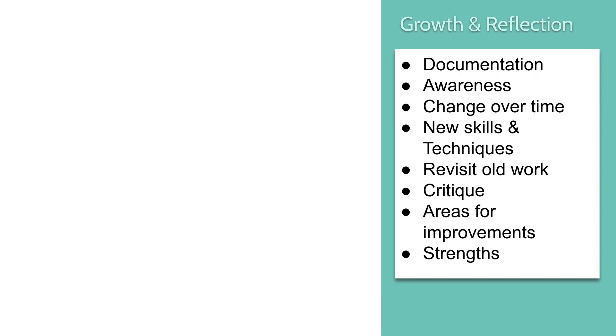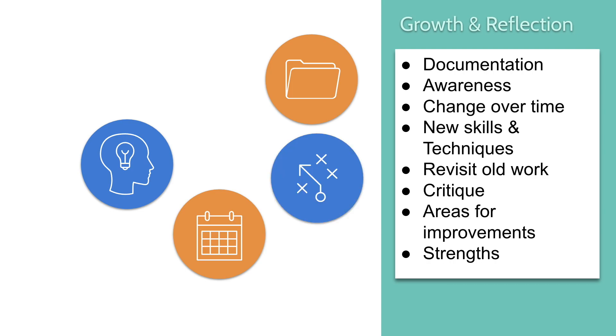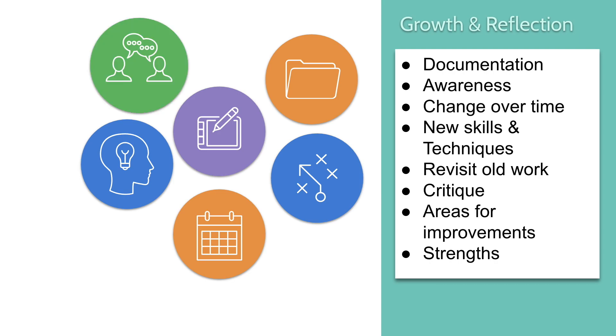Next, we're going to talk about growth and reflection — the ways your portfolio helps you become better as a photographer. Your portfolio serves as documentation of everything you've done over your learning as a photography student and professional. Working with and building on that collection creates awareness of trends and how things change over time. It helps you see how new skills and techniques have impacted your work, and you might even revisit old work with new skills in mind. You can also use it as a tool to gain feedback in a critique, so other professionals can help you see areas to improve or strengths to build on.